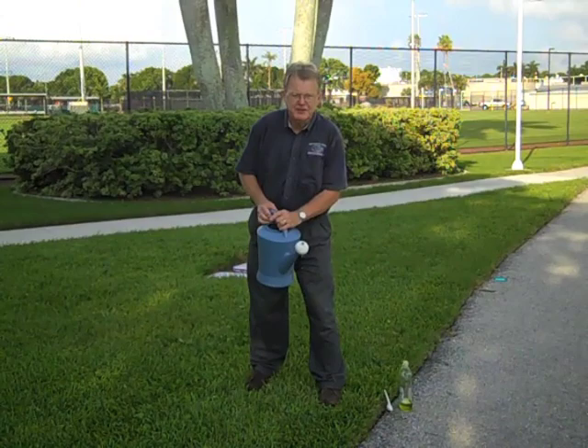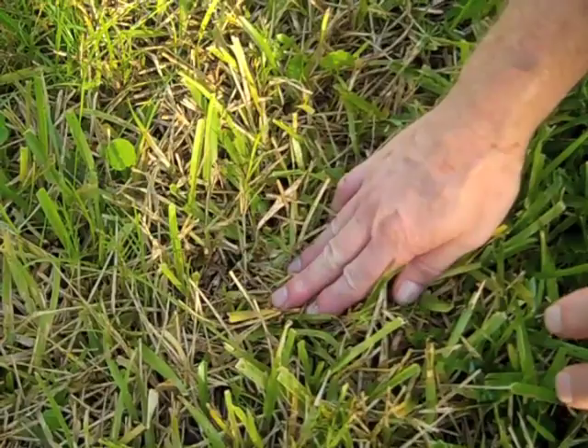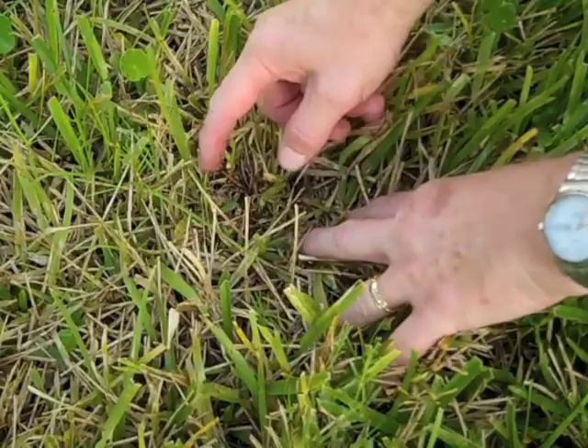The soap flush goes down on about a three foot by three foot area, and what we'll do is scare these little tropical sod webworm caterpillars out. If they're there, they'll come screaming out. After the soap flush, we're looking for little caterpillars. You'll also see little green pellets of frass, which is a polite term for insect excrement — little pellets where the caterpillars have been.